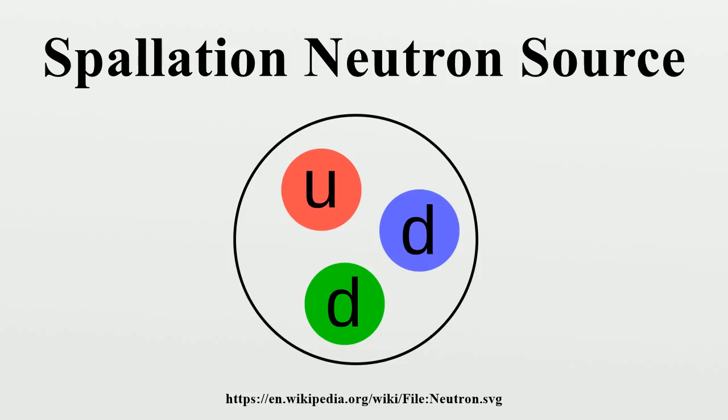The spallation process at SNS begins with negatively charged hydrogen ions that are produced by an ion source. Each ion consists of a proton orbited by two electrons. The ions are injected into a linear particle accelerator, or LINAC, which accelerates them to very high energies. The ions then pass through a foil, which strips off each ion's two electrons, converting it to a proton.